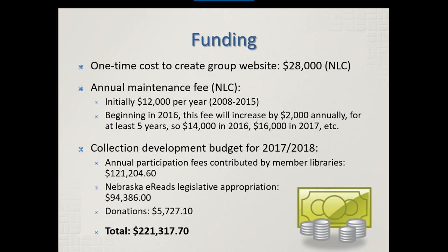It's helpful to understand how this group is funded. The initial cost just to set up the website was $28,000, which the Nebraska Library Commission paid. There's also an annual maintenance fee. Initially that was $12,000 per year, which we paid annually from 2008 to 2015, and the Nebraska Library Commission covers that annual maintenance fee. Starting in 2016, this fee began increasing $2,000 per year, so we paid $14,000 in 2016, $16,000 in 2017, and so on.